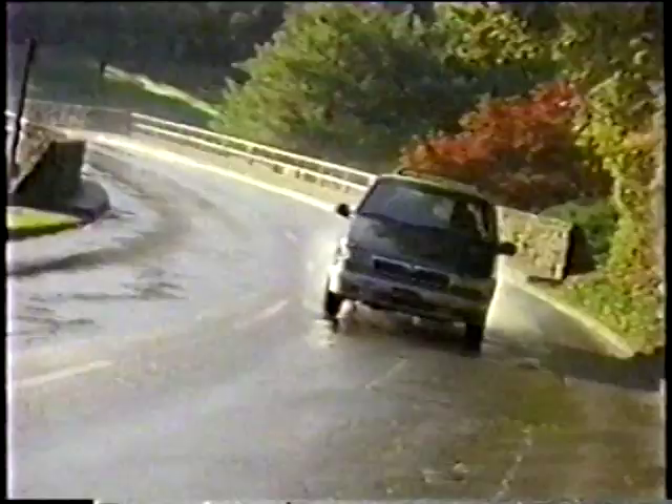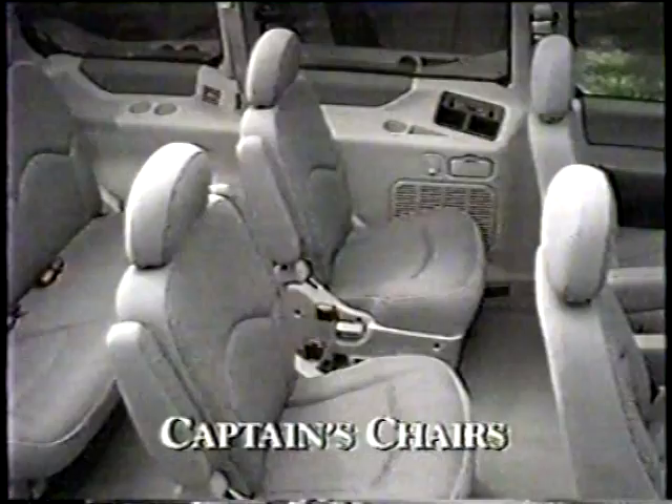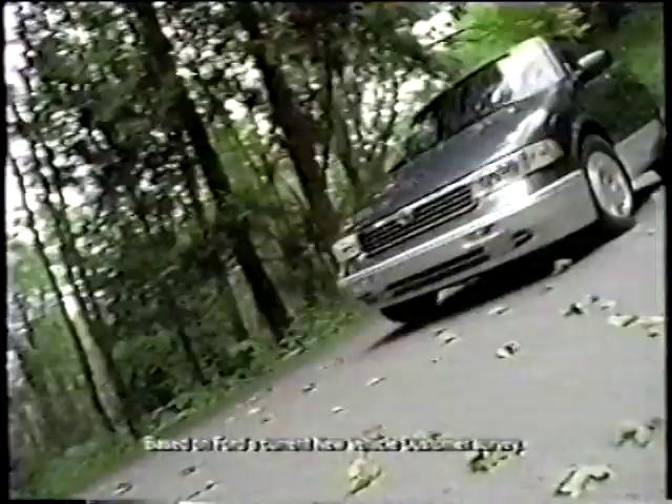Mercury Villager drives like a car, handles like a car, and parks like a car — but Villager offers a whole lot more, like a choice of a middle bench or captain's chairs and a sliding rear seat for fingertip flexibility. Best of all, it's affordable. No wonder Villager has higher owner loyalty than any other minivan. Test drive a Mercury Villager — bet you'll end up taking one home. Imagine yourself in a Mercury now.